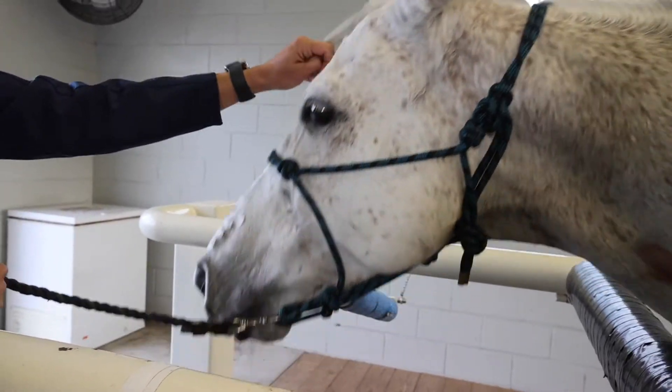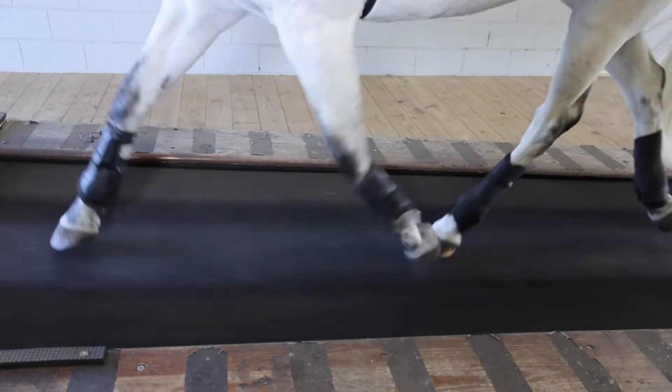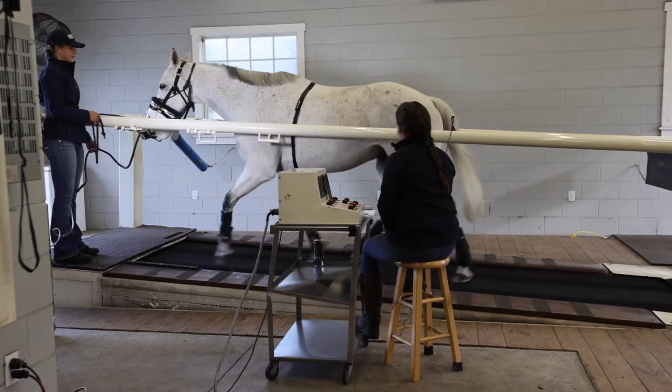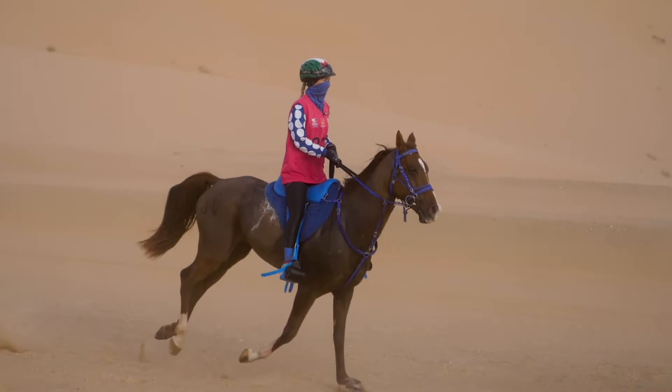When we perform endurance tests, we have horses perform for longer periods of time at slower speeds. We may ask horses to trot at about four meters per second for upwards of 90 minutes or so, and that really lets us evaluate their aerobic capacity and level of fitness as it would pertain to endurance horses.